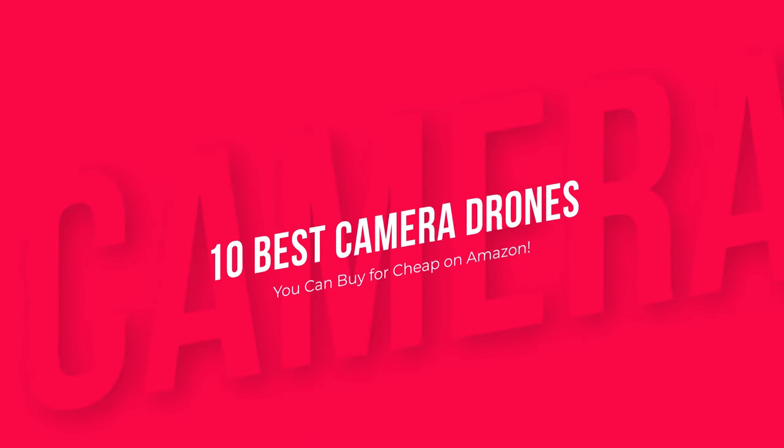These are the 10 best camera drones you can buy for cheap on Amazon. Product links are in the description.